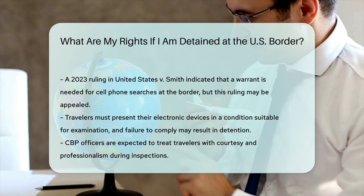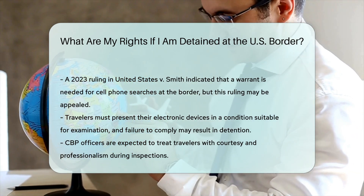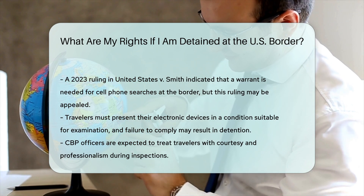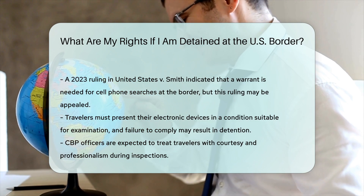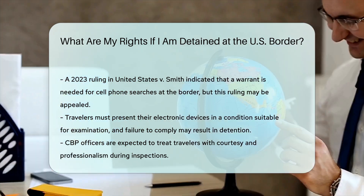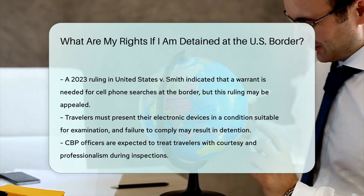General Guidelines. Traveler Obligations: you are required to present electronic devices in a condition that allows for examination. Failure to assist may result in device detention. Courteous Treatment: CBP officers are expected to treat you in a courteous, dignified, and professional manner throughout the inspection.